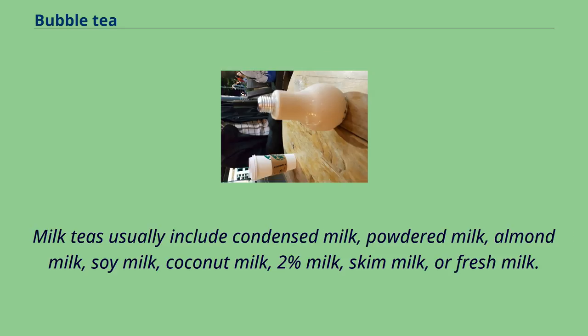Milk teas usually include condensed milk, powdered milk, almond milk, soy milk, coconut milk, 2% milk, skim milk, or fresh milk.